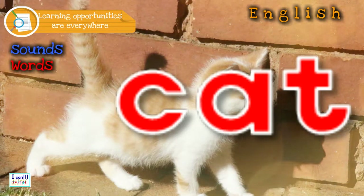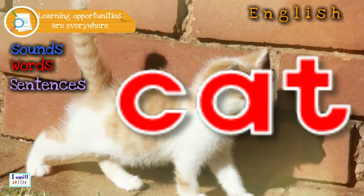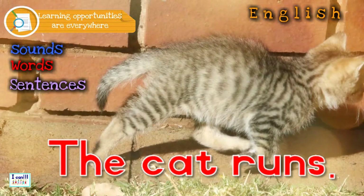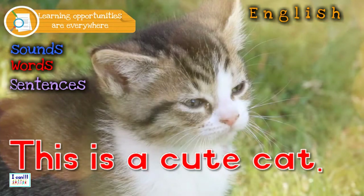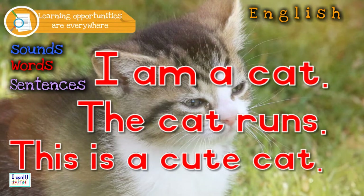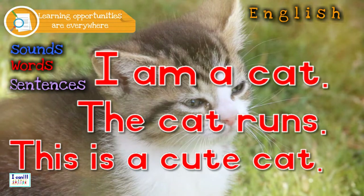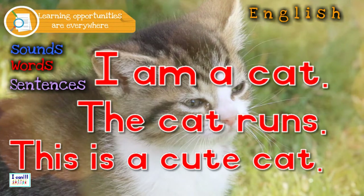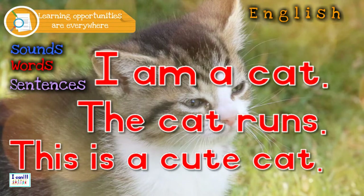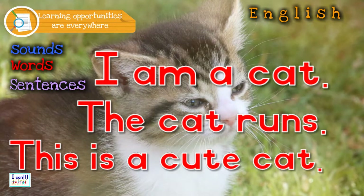Now you can use the word 'cat' to make sentences — first orally, and if you are ready, you can write them down. For example: 'I am a cat.' 'The cat runs.' 'This is a cute cat.' You can use these sentences to ask language questions — for instance, can you think of a word that rhymes with 'cat'? Mat! Can you think of a synonym for 'cute'? What about 'pretty'? Remember, any sentence always starts with a capital letter and always ends with a full stop.